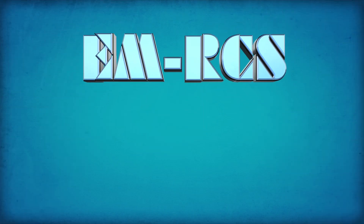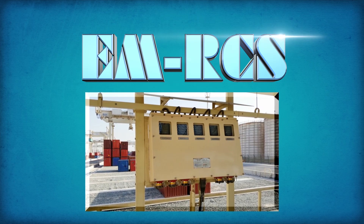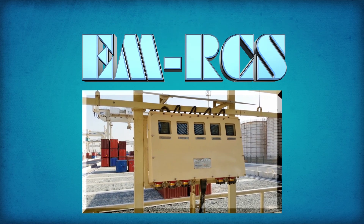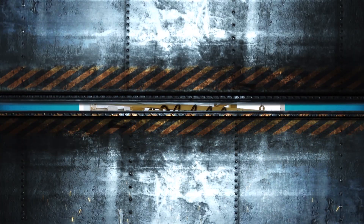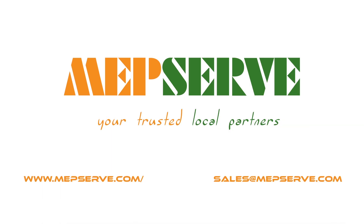EMRCS — beyond reefer sockets. The most technologically advanced energy monitoring and reefer communication system in the world, created by MAPSERV and CookDaw, your trusted local partners.